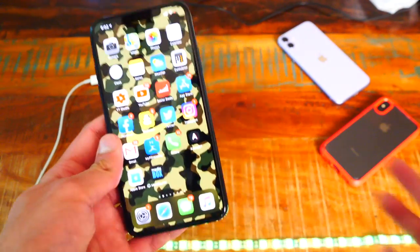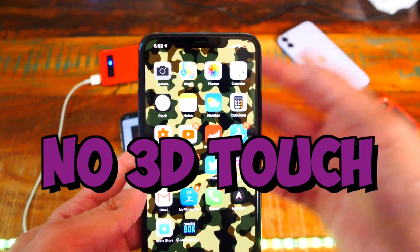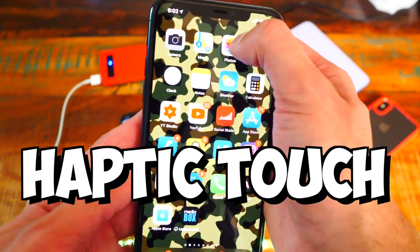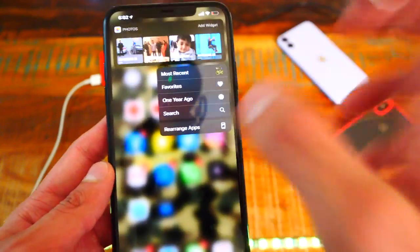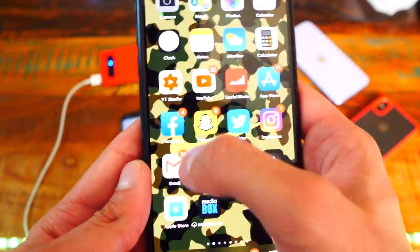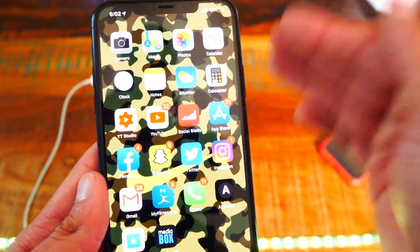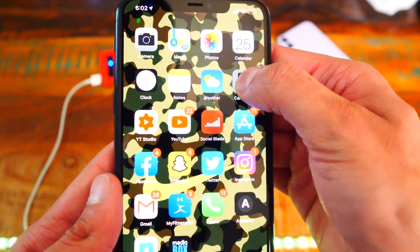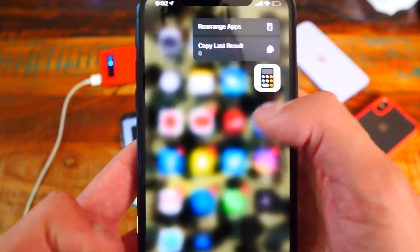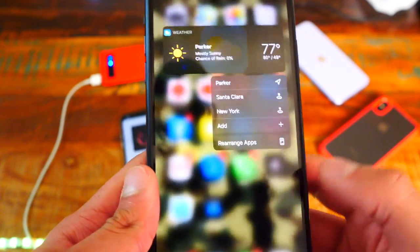Some people might not like that they did away with 3D Touch — now there's Haptic Touch. It's basically the same thing, but you hold down an icon instead of force touching. I actually like this more once I got used to it, because I would accidentally trigger 3D Touch by tapping too hard. With haptic touch, it's just a long press, it vibrates, and it works.